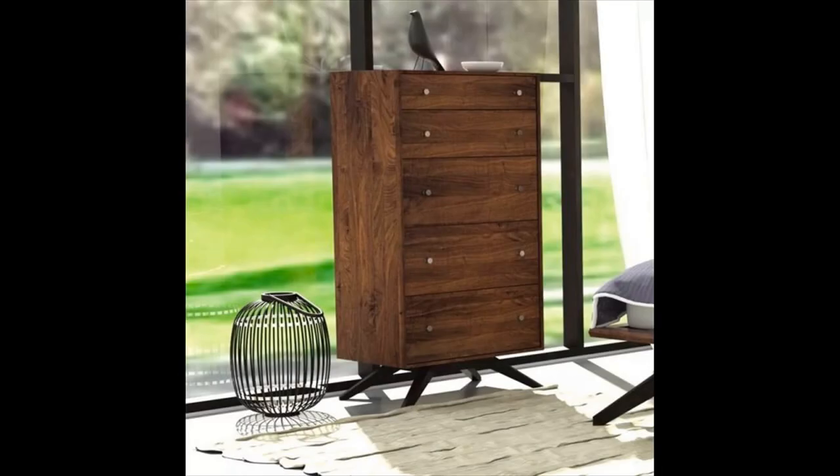Astrid 5 Drawer Chest — this sensational small dresser is ideal for space-challenged homes or those who need an extra boost of storage. A great eco-friendly dresser by Copeland, a company that believes in sustainable business practices. Available in 12 colors.